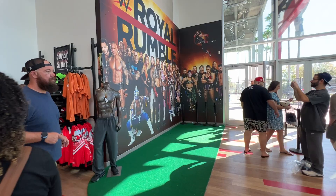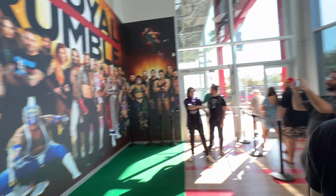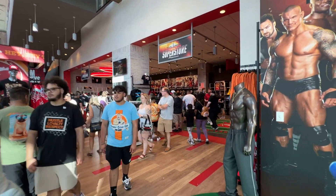Comment down below — tell me which shirt you would buy here, which piece of memorabilia you would buy. Let me know. Thanks for watching, guys!